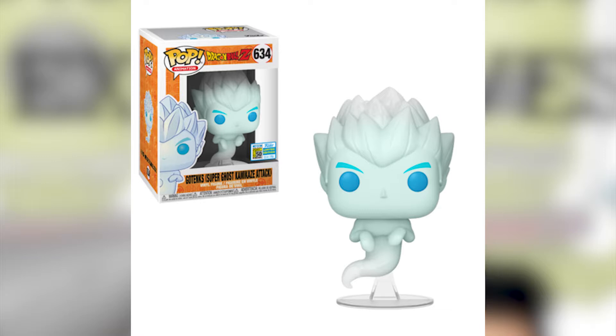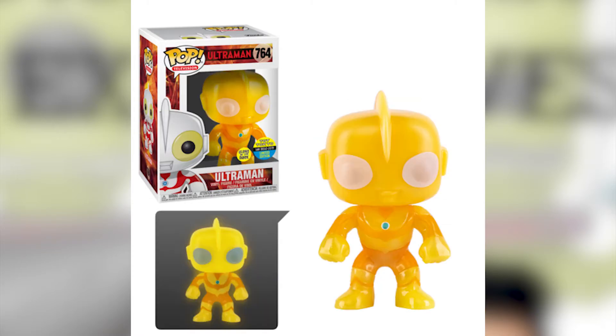This is the Dragon Ball Z Gotenks super ghost kamikaze attack. I'm not going to lie — I'm not saying I like it just because it's Dragon Ball Z. I like it because it's a ghost, it's different, it's unique in its design. You can see the blue eyes, the eyebrows, and the icy blue body. This is a hot one, and it has a stand. I'm hoping I can get one to review and show you guys.